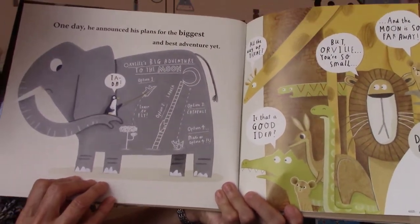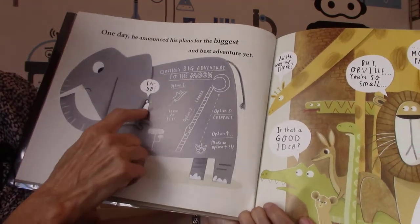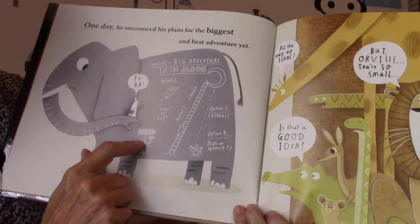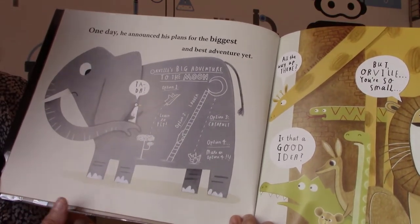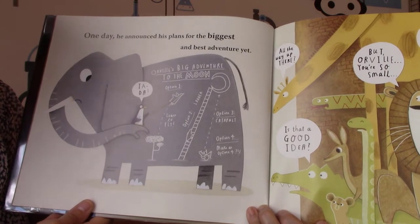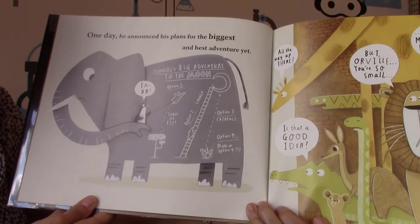One day he announced his plan for the biggest and best adventure yet. 'Ta-da! This is my plan.' Orville's big adventure to the moon: option number one, learn how to fly; option number two, climb a ladder all the way to the moon; option number three, catapulting — that's on a slingshot all the way to the moon. And number four — he still had to think about option four.